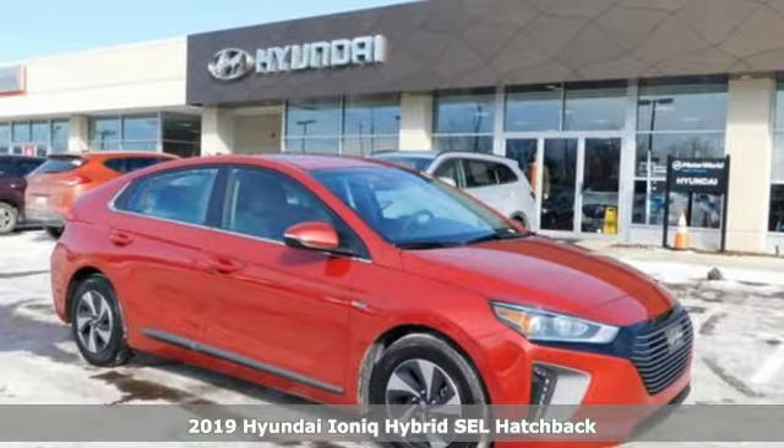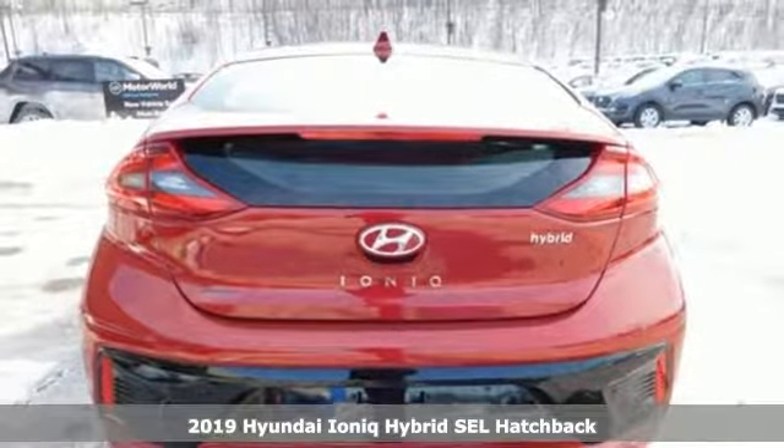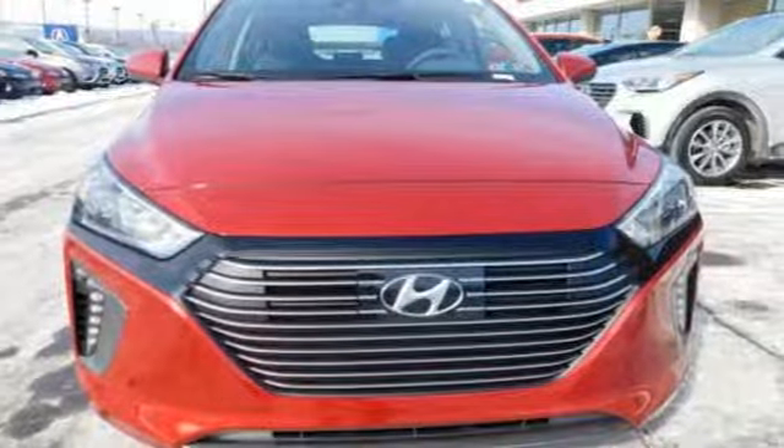It's the new 2019 Hyundai IONIQ Hybrid. Challenging convention to find a better way — it's the Hyundai way. A great vehicle is comprised of great features like these.